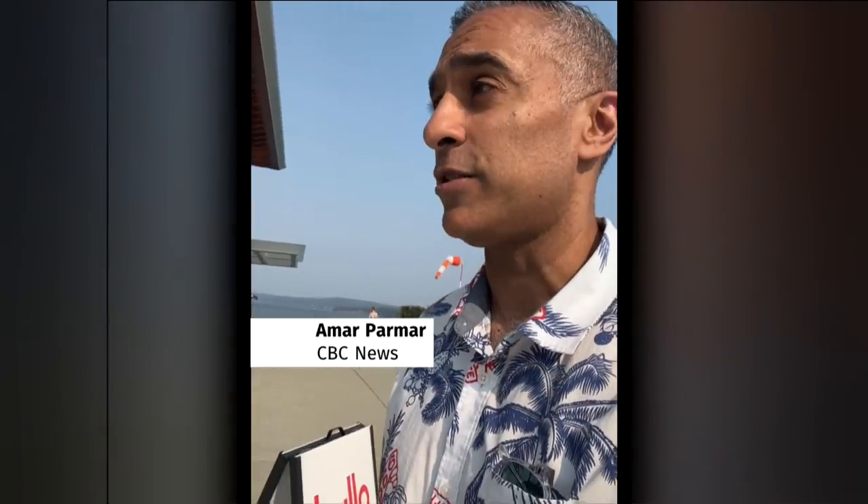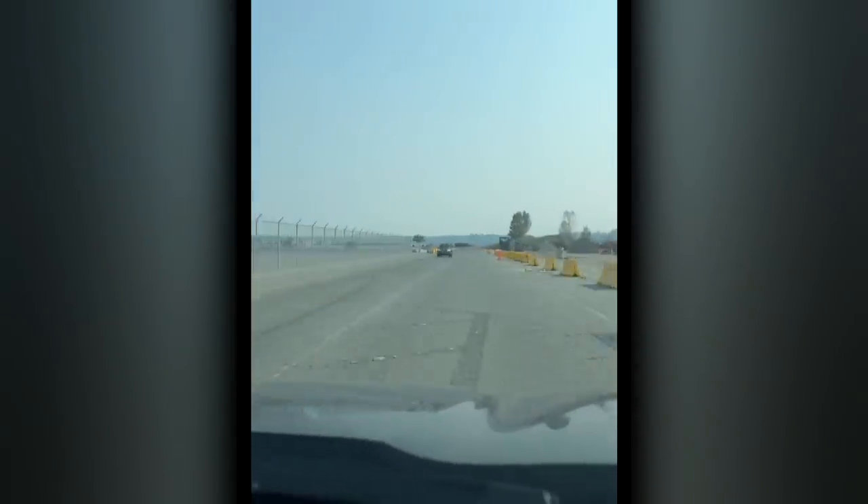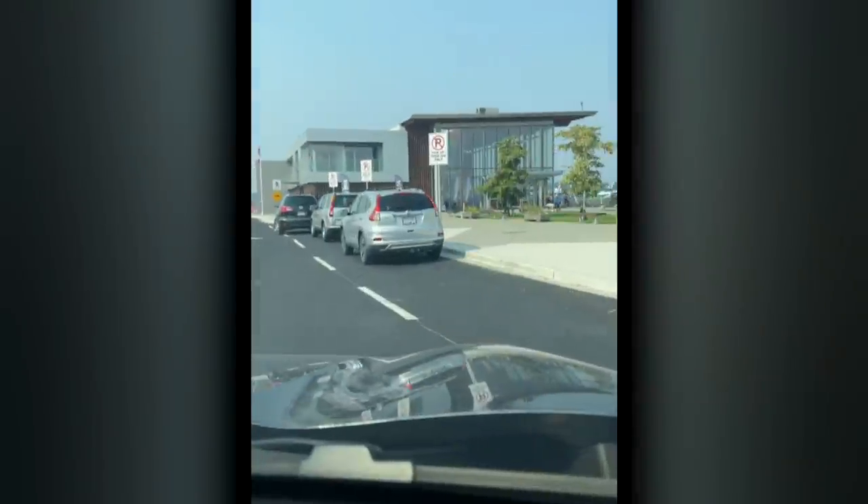Here I am outside of the Nanaimo Ferry Terminal, kind of on the outskirts of downtown, probably a 20-minute walk to downtown. This is definitely a place that you're going to have to get dropped off by a car — you don't want to walk that far.